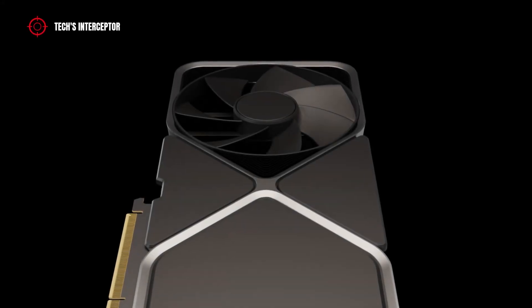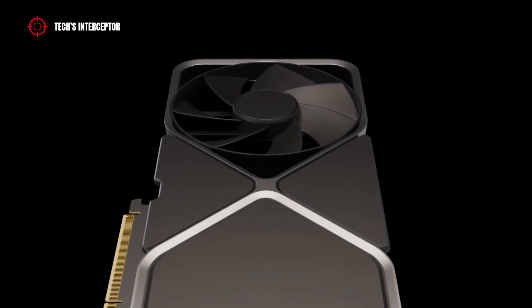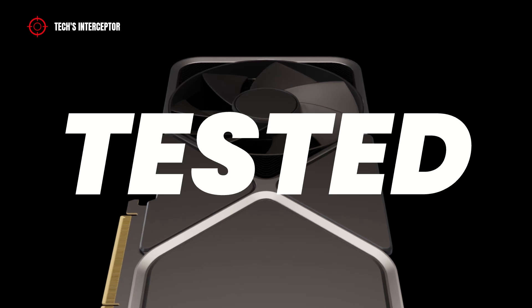A little over a week to the release, for the first time the RTX 4080 has been tested.